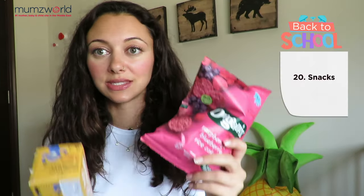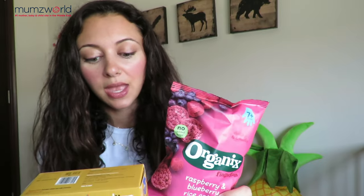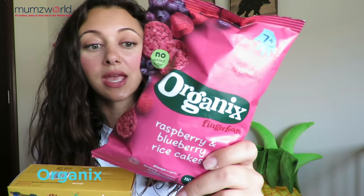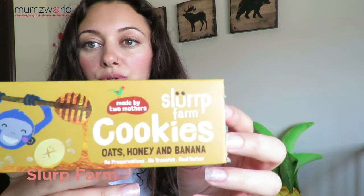Lastly we have snacks. I give my kids lots of fruits and vegetables — lots of healthy, yummy, fresh things. I also need to give them a variety of other healthy snacks to keep it interesting and exciting for them. These are very healthy — this is from Organics, a very well-known brand, and they have these amazing rice cakes that the kids love. This is another brand called Slurp Farm, and it's cookies made from oat, honey and banana. They're super yummy, the kids love them, and they're pretty healthy.